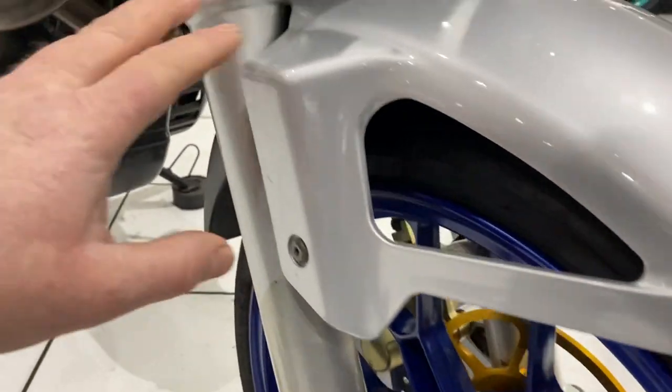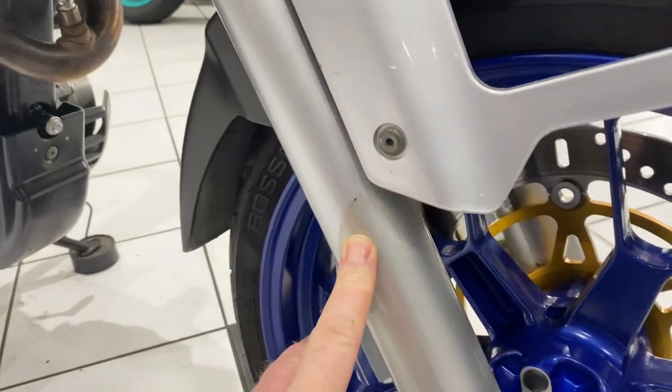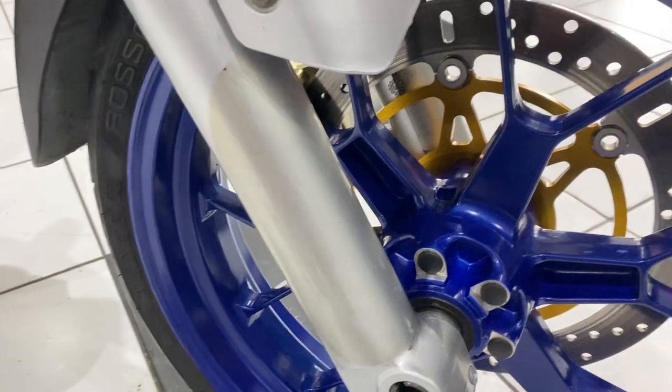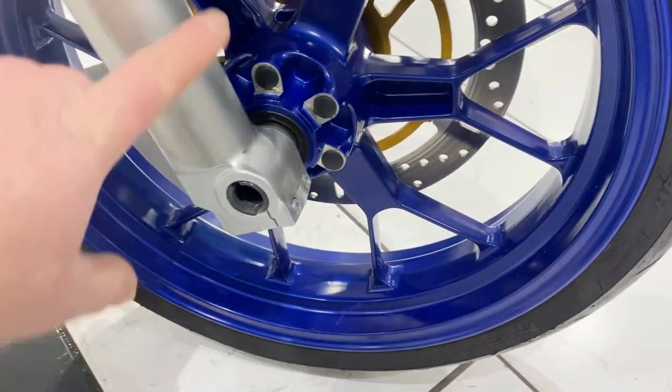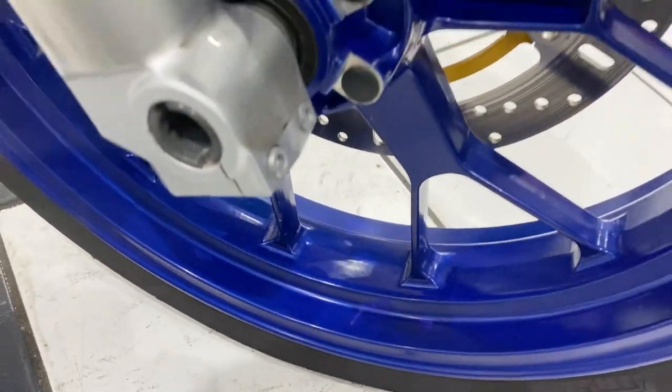You can just see that front end, no real stone chipping to report. Even the original paint on the fork legs, nice and clean. You can see there's some paint protection film on the lower fork legs, which is a good idea because it's quite vulnerable over there. These lovely blue wheels are in really, really good condition too.